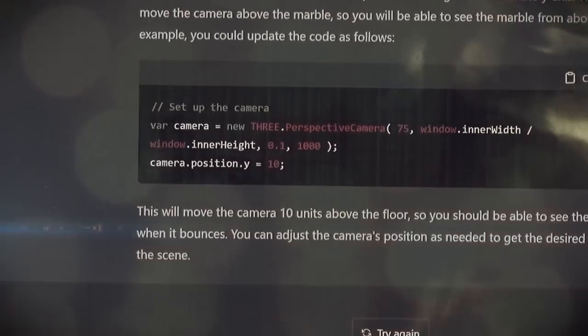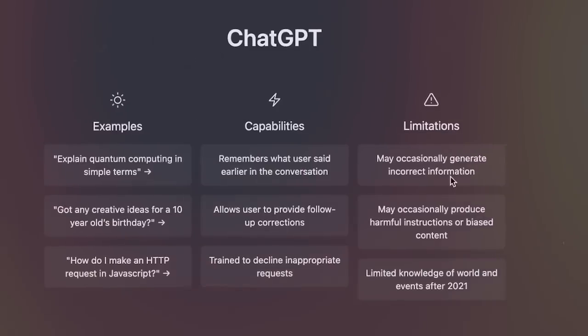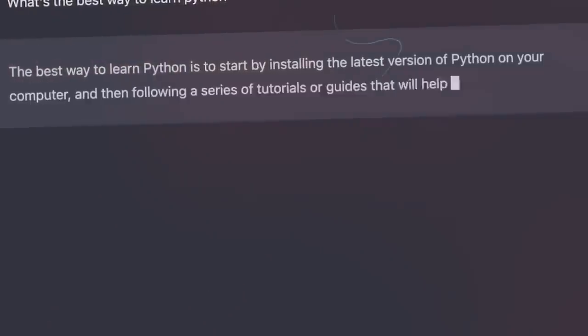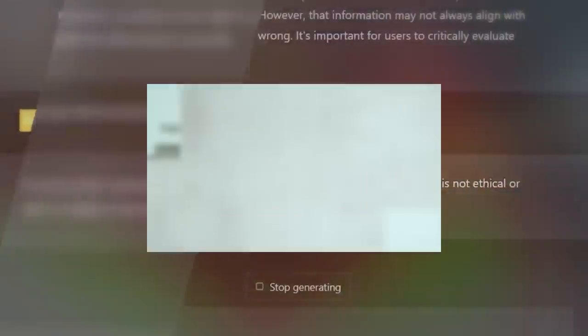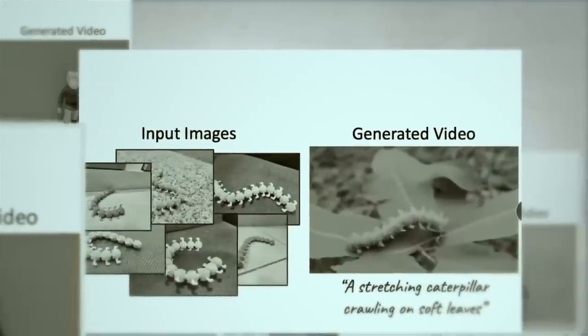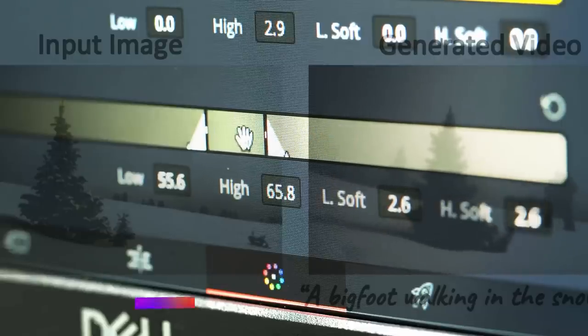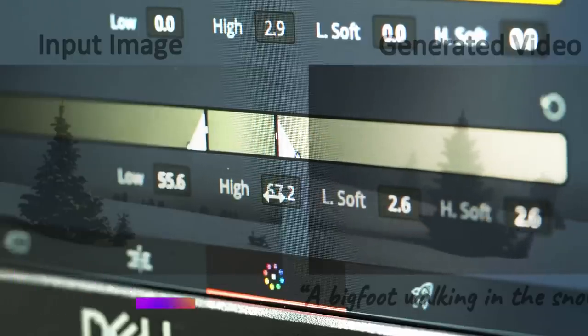Nevertheless, Dreamix has more capabilities than just text-to-video editing. It also has the ability to add movement to still images, which means that users can create dynamic video content from just one single frame.